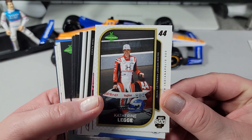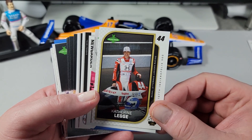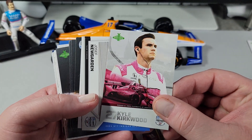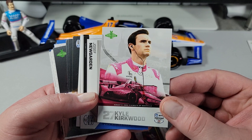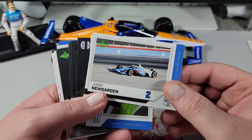Katherine Legge — she had some troubles on pit road last year I remember. I don't know if she's going to be in this year's race, but it's nice to see her. She was also in IMSA — I remember following her in that series as well. Kyle Kirkwood — he's always had, at least last year, a really flashy, bright paint scheme on a lot of his cars.